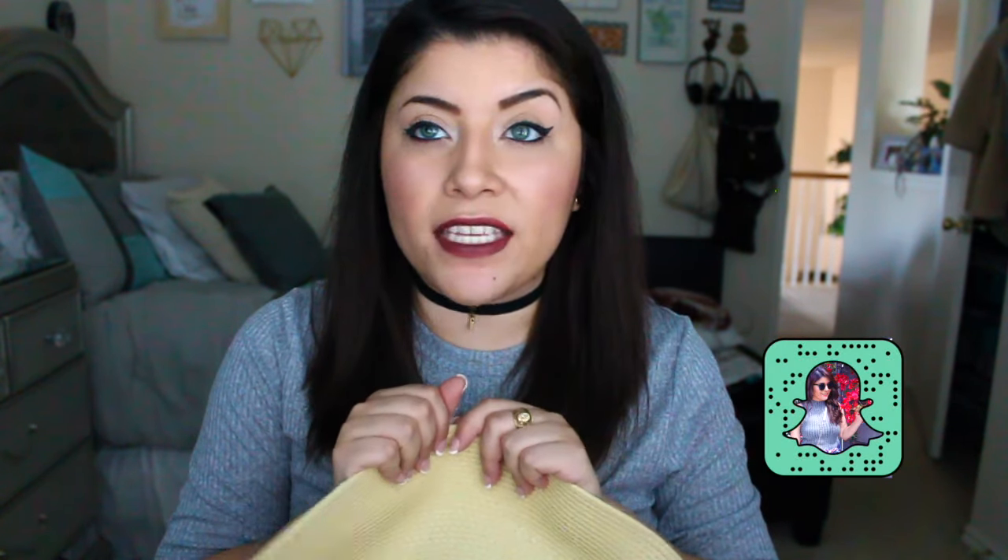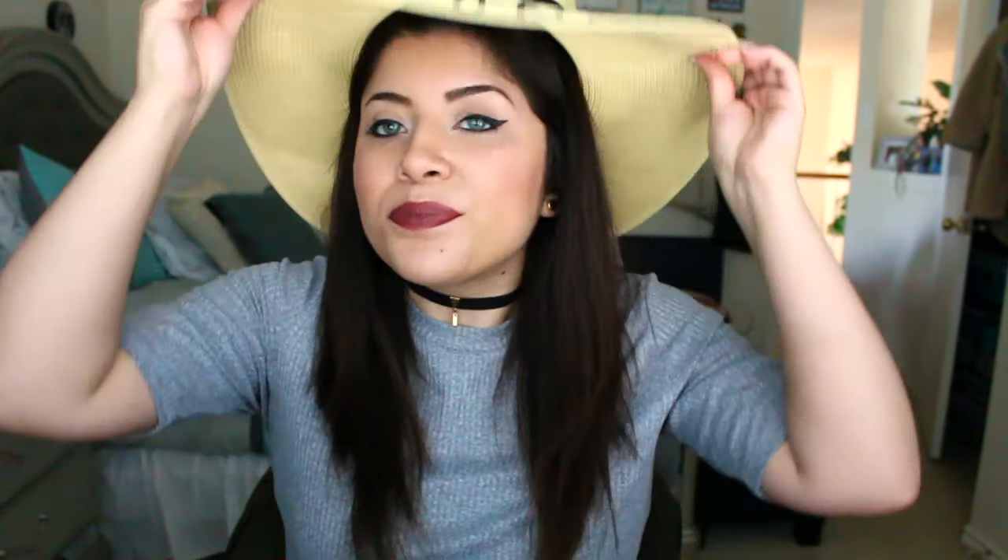Next I bought a hat. I actually had two hats in my cart and asked you guys on Snapchat which one to get — it was a tie, so I asked my best friend. This one made more sense since I work in an office: it's a floppy beach hat that says 'Out of the Office' in cursive sequin print. It's gonna be so cute for vacation. It was only ten dollars.